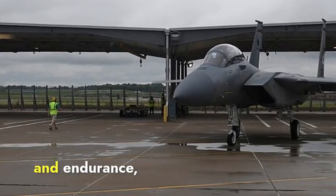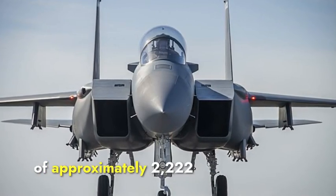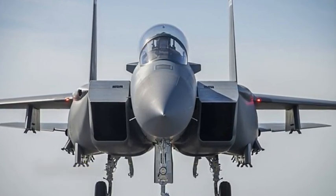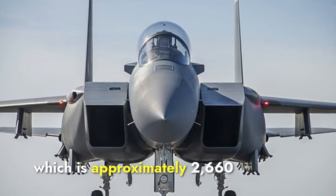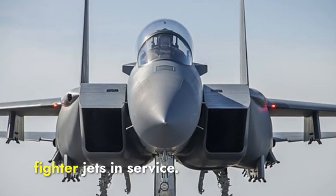When we talk about range and endurance, the F-15EX has a maximum range of approximately 2,222 kilometers without external fuel tanks. It can reach impressive speeds of Mach 2.5, which is approximately 2,660 kilometers per hour, making it one of the fastest fighter jets in service.